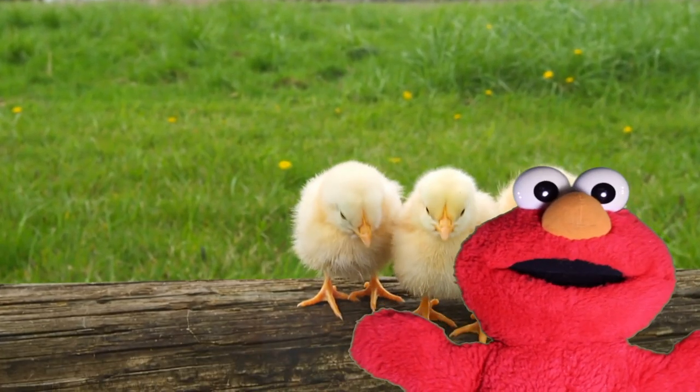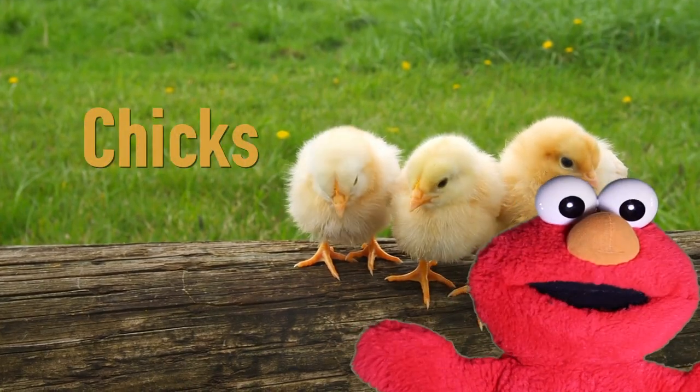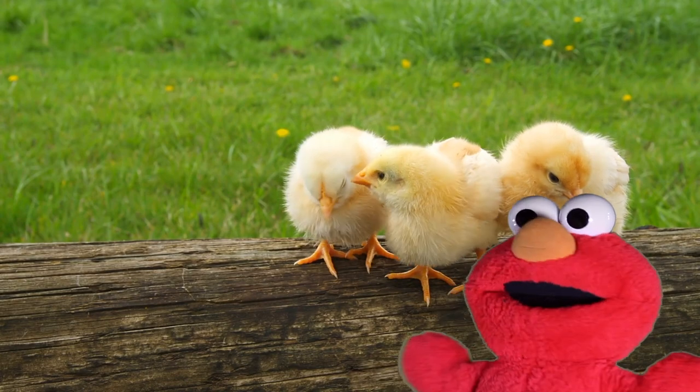What are these animals? Little chick, chick. C-H-I-C-K-S. Listen to the sound of the chicks.